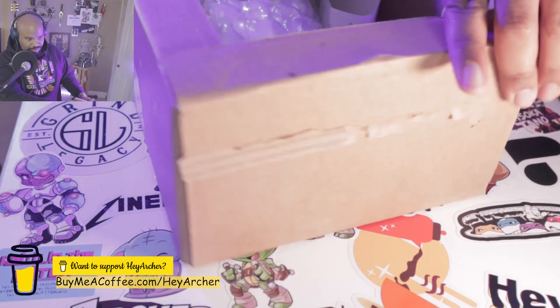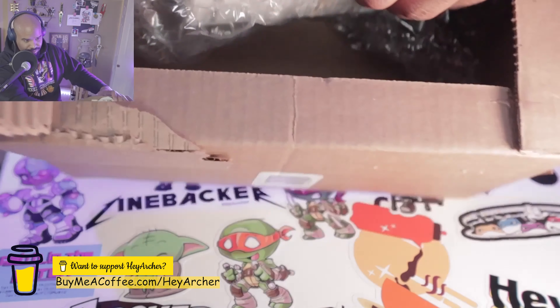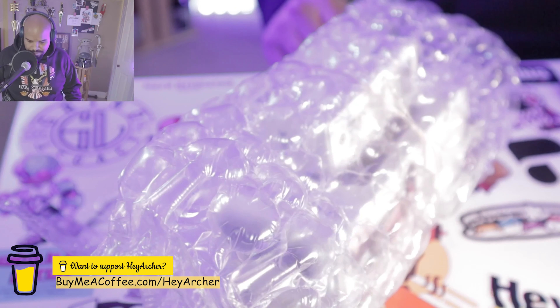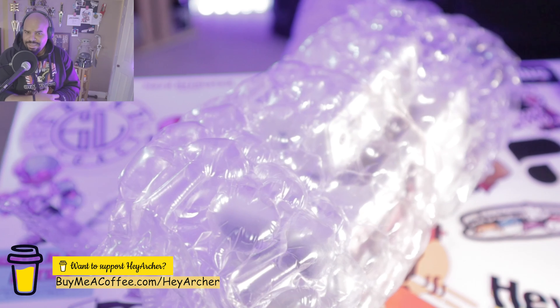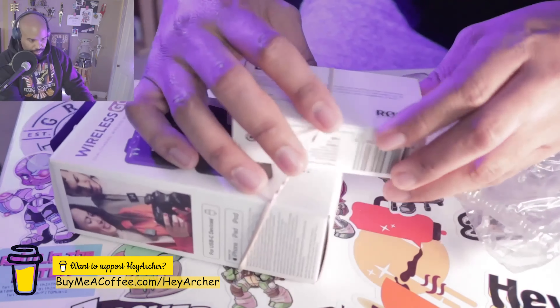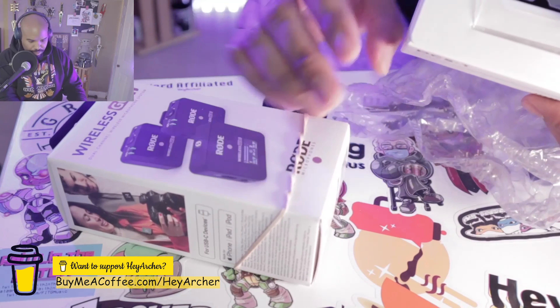I ended up ordering from B&H, which I actually haven't been to since college, back when I was an advertising student. That was like the place to go for photography. It's crazy to see how popular they've gotten over the last couple of years in the YouTube space because of all the things they have for photography and video. All right, opening up — oh, there's two things in there. I might have forgotten something I ordered.